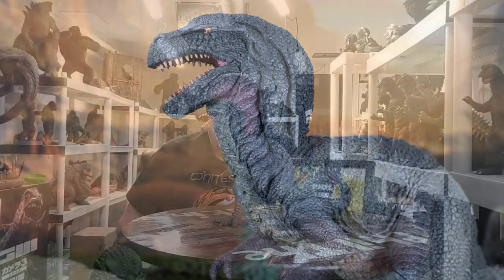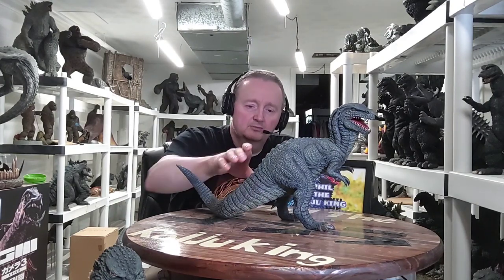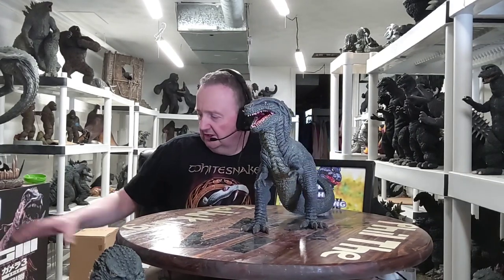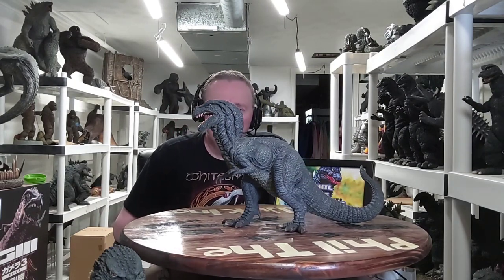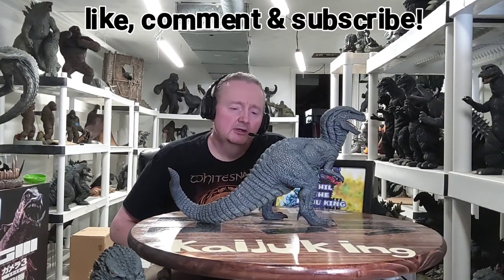All right — Star Ace X-Plus 30 centimeter scale Gwangi from the awesome dinosaur cowboy movie Valley of the Gwangi, 1969. My favorite film from Ray Harryhausen. He made a lot of good ones, but this one is top shelf. I own it on digital and on hard media. This is my first Gwangi figure, and it's the ultimate Gwangi figure. I love my gigantic as well — Mark did a great job. Cool figure from a great movie — if you haven't seen it, give it a chance. It's definitely worth watching. This is Phil the Kaiju King from my collection room in greater Cincinnati. Y'all have a blessed day, we'll talk again soon.